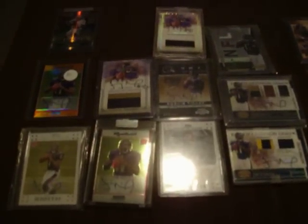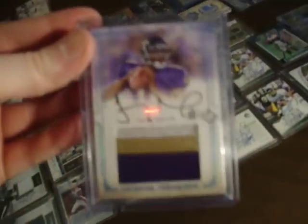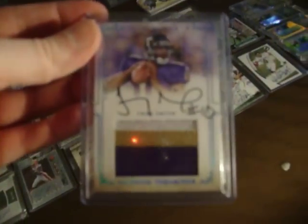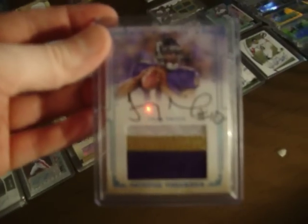Troy Smith — I'm not going to go over him that much, except for one card in particular. National Treasures, 1 of 5. This bad boy is like the holy grail of Troy Smith cards, besides his 1 of 1 version. Only on-card auto other than Topps Premier. And there's the red ink of that one — only on-card rookie auto, I apologize.